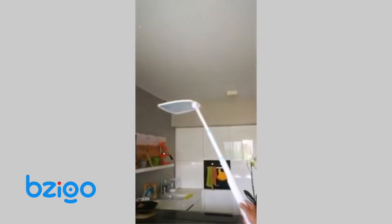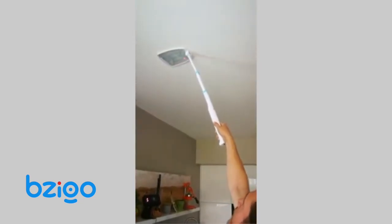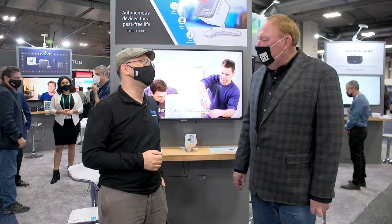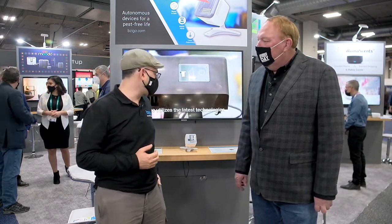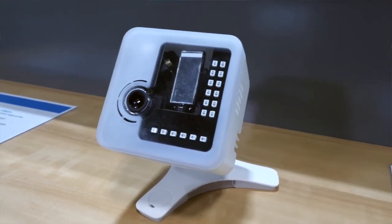We can find mosquitoes up to eight meters — 26 feet — away. At that distance, a mosquito is only one pixel large, but we can find it. Is this your first year at CES? This is our second time at CES. We were here with our prototype, and now we're here with our actual finished product.